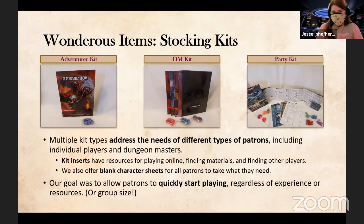We have three types of kits. The individual kits have gotten a lot of interest already. We have the Adventurer Kit for individual players — just the Player's Handbook and some dice. The DM Kit has all the dice in a lovely box — two seven-piece sets as well as a 66-piece set, because the DM is going to be rolling a lot.